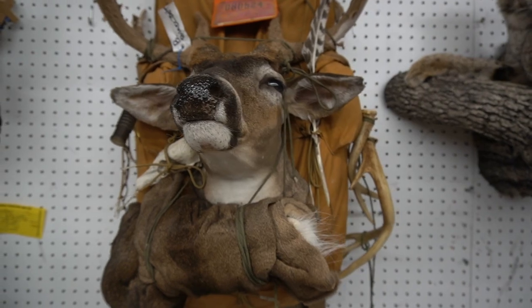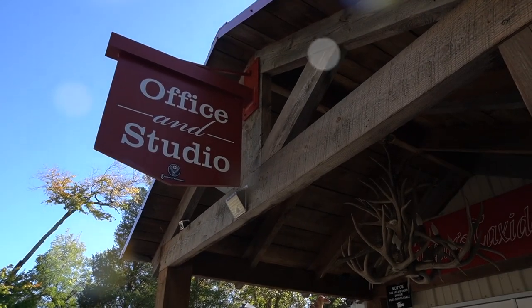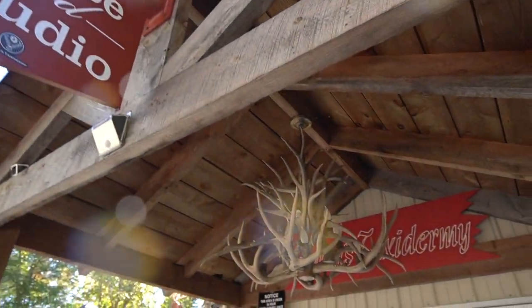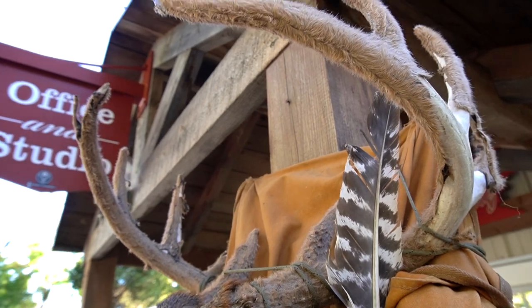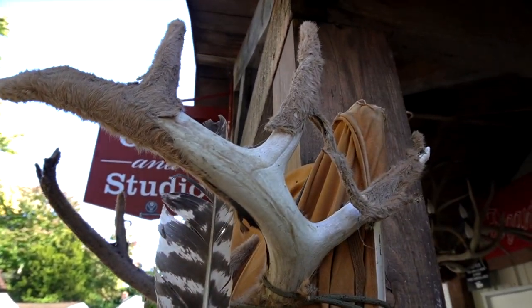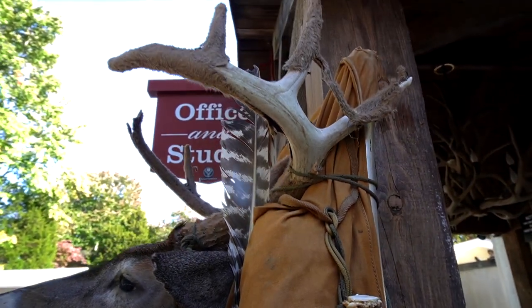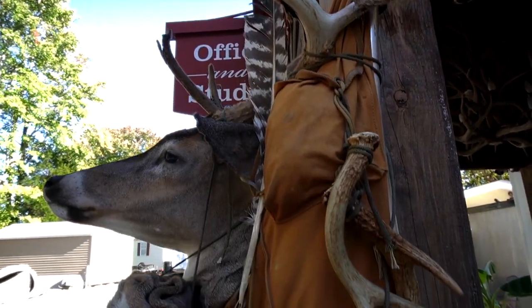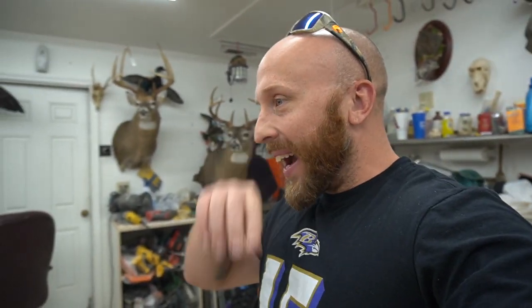A guy just left here and thought it was a real deer. He saw me carry it up on my back and thought it was an actual deer I just shot — he had no idea. He thought it was real! That means I did something right. I gotta find my dad's old hunting license to put on it — I know it's somewhere.